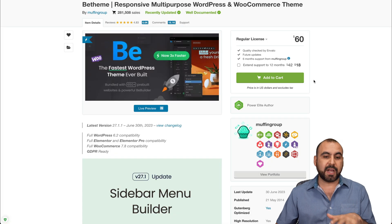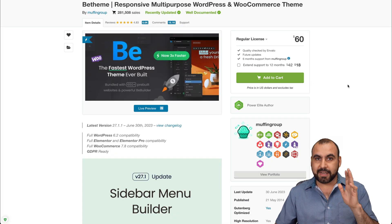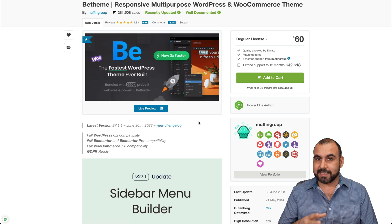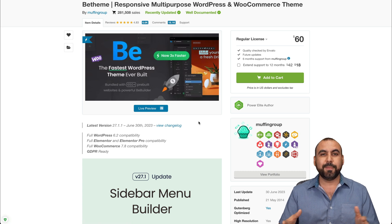All of this you're going to get for a one-time price of $60. It comes with over 650 pre-built templates to help you build your site, plus it's super fast. If you do speed tests, you're going to really love it. Don't forget to check out the link in the description and grab vTheme. That's a wrap for vBuilder.